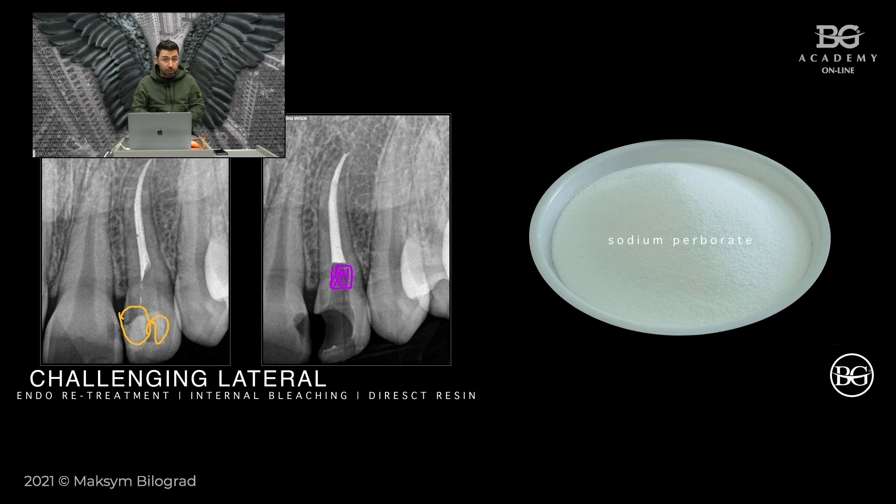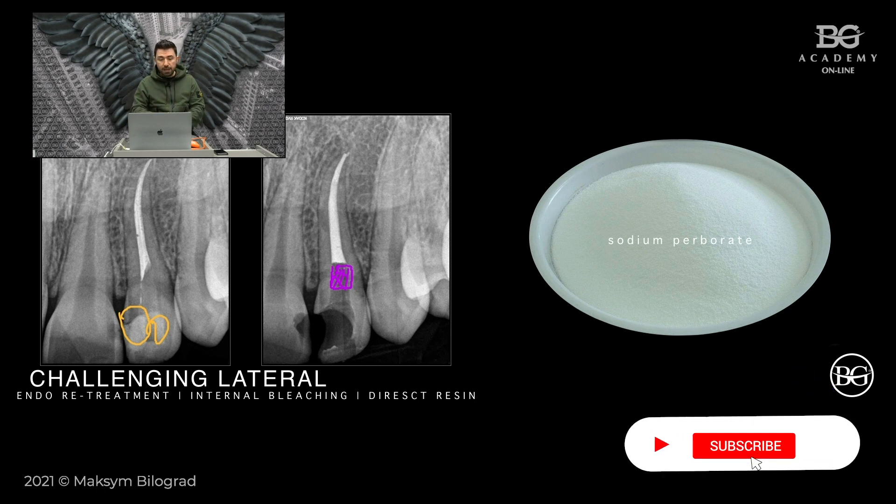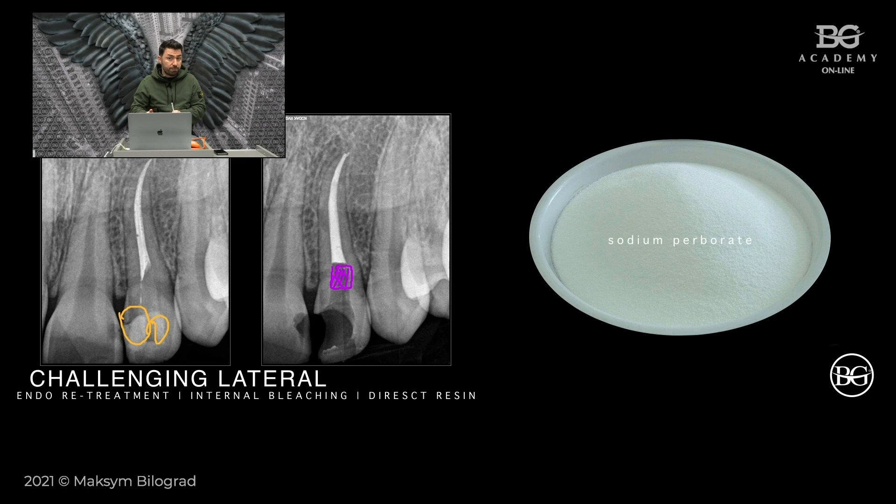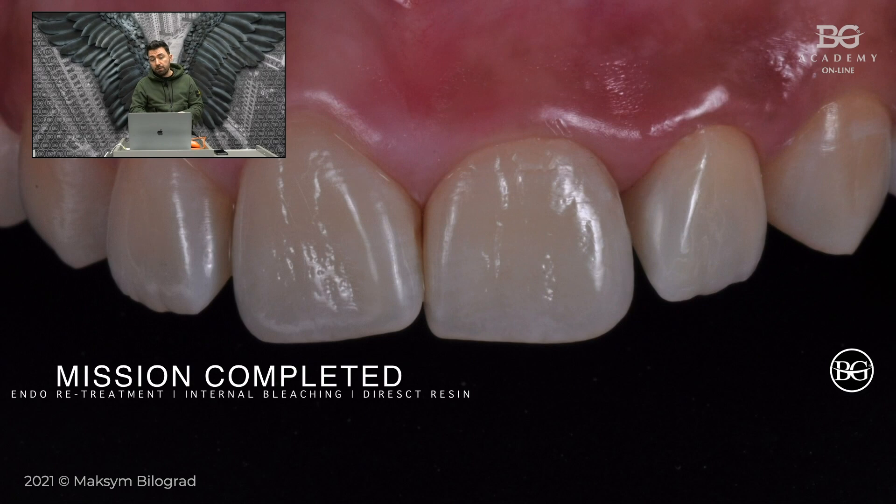In this case we used sodium perborate. It's a very old-fashioned material and not as efficient as, for example, Polysense Endo from Ultradent, but it is safer. It works over ten or fifteen days — not just two days. You have to wait ten to fifteen days to evaluate your result, but you are safer in terms of resorption risk.